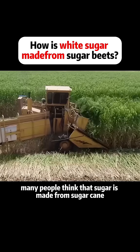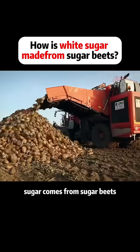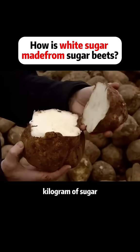Many people think that sugar is made from sugar cane, but in fact, nearly 60% of the world's sugar comes from sugar beets. It only takes six sugar beets to produce one kilogram of sugar.